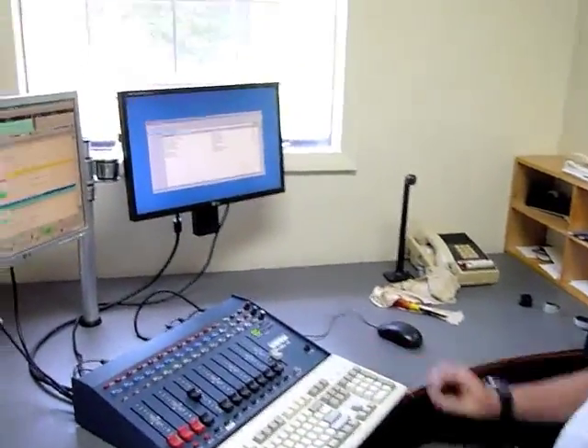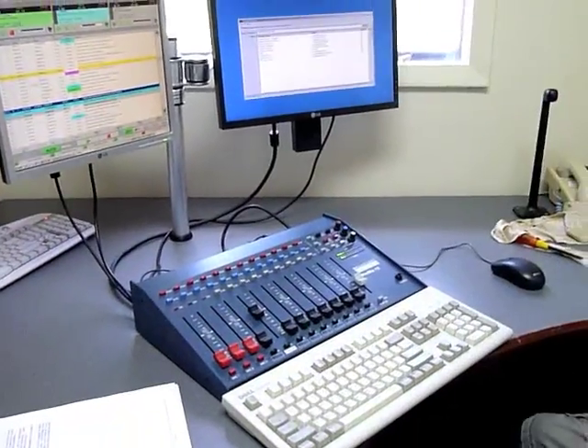Jerry fixed the problem - I'm sure glad it was easy. We're booting up now. Big moment here. Got the control board back in the on-air studio, and we're back on the air as we should be.